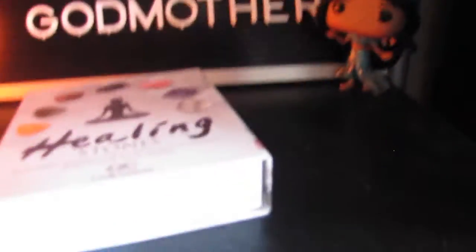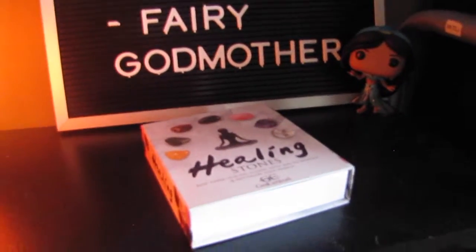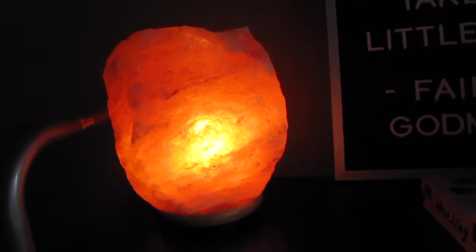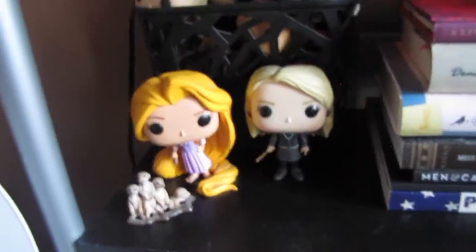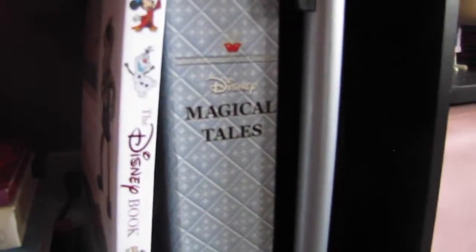Then I have a Funko Pop of Jasmine that I got for Christmas, some healing stones that I bought in Dallas that I haven't like activated or anything yet, but I should do that right now. And then I have my salt lamp right next to that, which is my child — I love my salt lamp so much. Right under that, I have a big box of all my Funko Pops and then a couple of my favorites, Luna and Rapunzel. So I have Luna and Rapunzel right there in the little meerkat family — they're really cute.